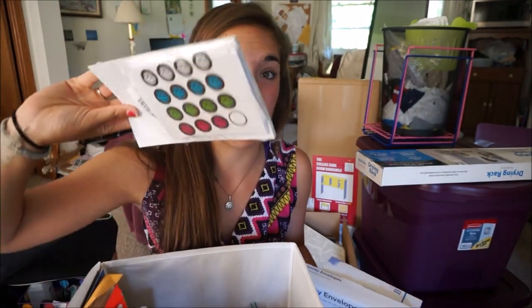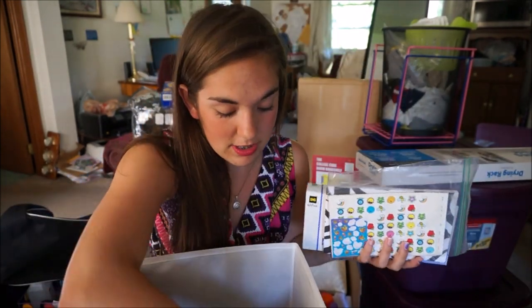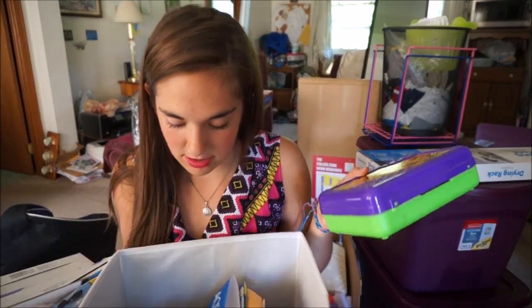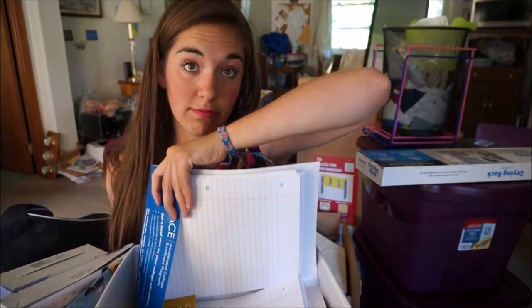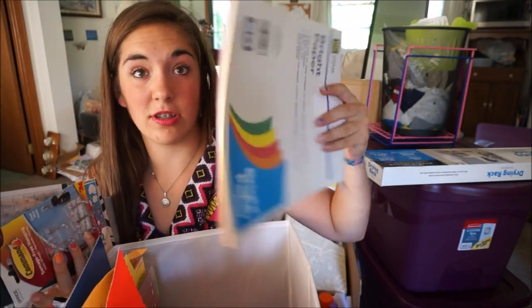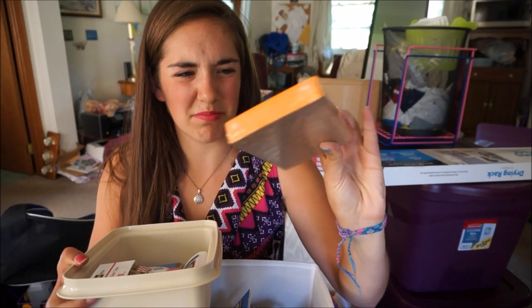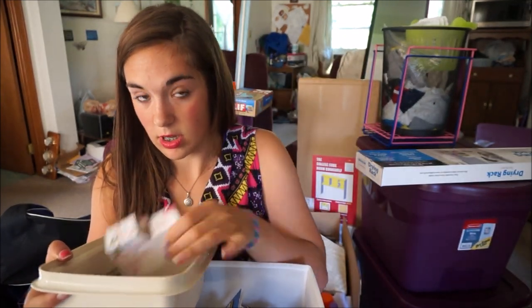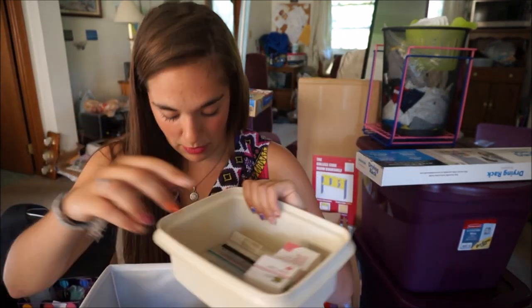Envelopes for mailing things. Zebra cards I can write anything on to send people — thank you notes, whatever. Random stickers. A desk calendar. More command hooks. A box full of colored pencils. A bunch of spiral notebooks, folders, blue sleeve paper, binder dividers, colored cardstock and construction paper, more markers, thank you notes, writing tablets, tiny spiral notebooks, Elmer's glue, scotch tape, and a container for it all.